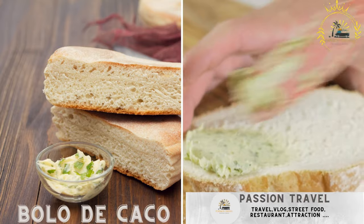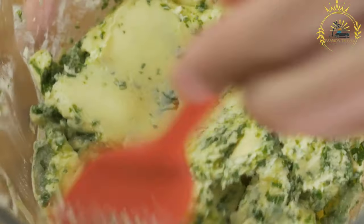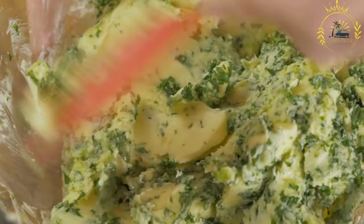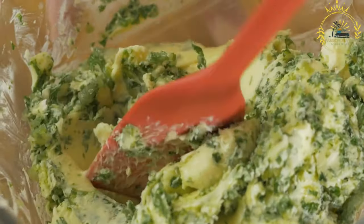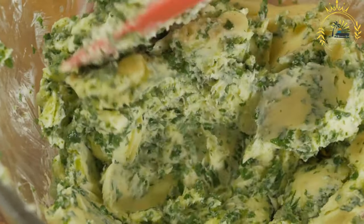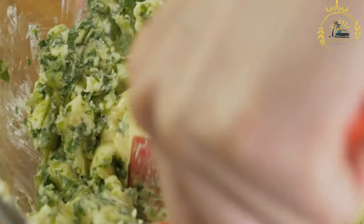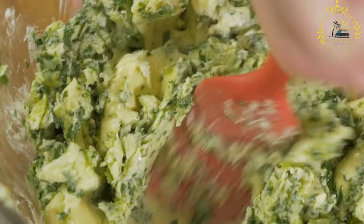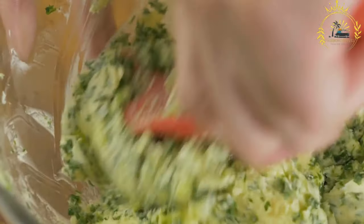Bolo de Caco — a Portuguese-style flatbread, often served with garlic butter. Bolo de Caco is a traditional Portuguese bread particularly associated with the Madeira region, an autonomous territory of Portugal in the Atlantic Ocean. It is a unique and delicious type of bread, often served as a snack or accompaniment to meals, characterized by its round, flat shape and slightly sweet, soft, and fluffy texture.